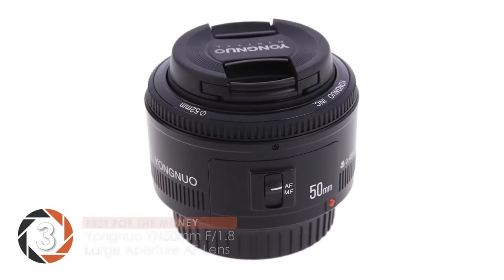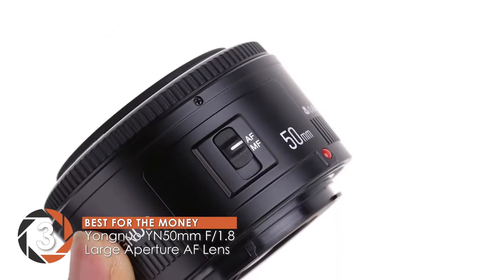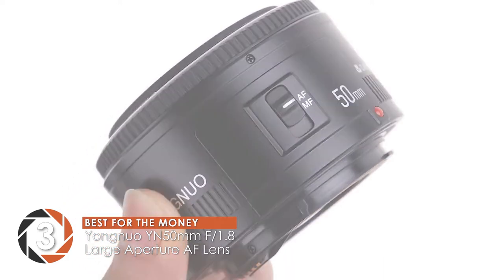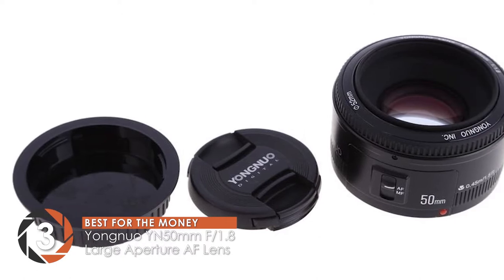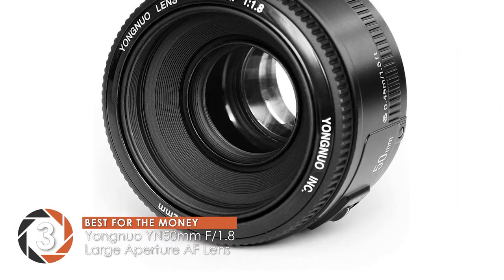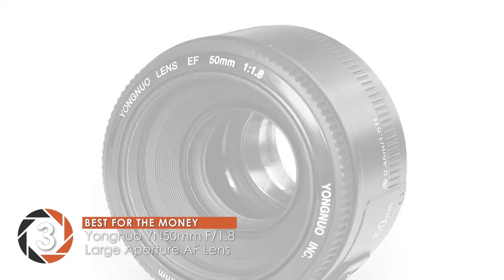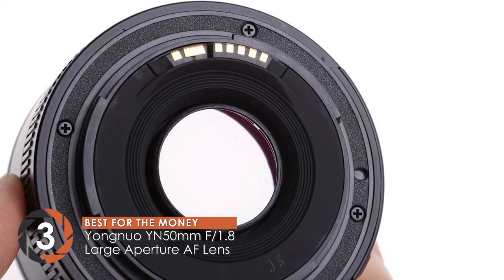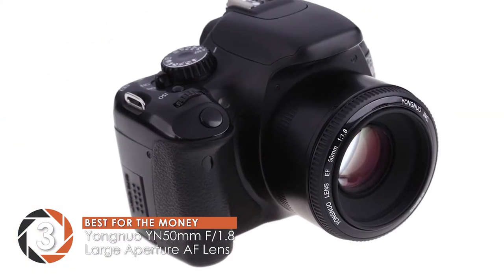Next, we have the best for the money: the Yongnuo YN 50mm f1.8 lens large aperture AF lens. Buyers of this Yongnuo lens are able to capture some really close angle shots, both stills and motion. In addition, they also positively comment on the quality of bokeh it was able to create. Its top-notch features, such as auto and manual focusing, along with the included lens cap in the package, add great value to this affordable price tag.